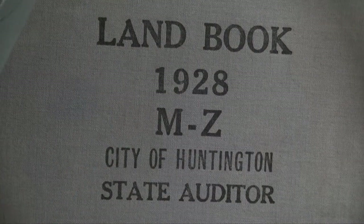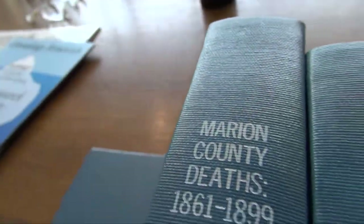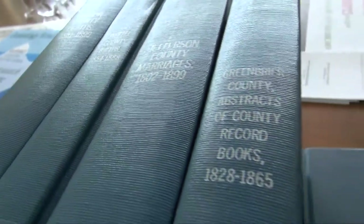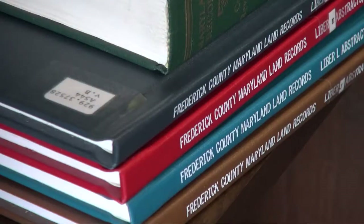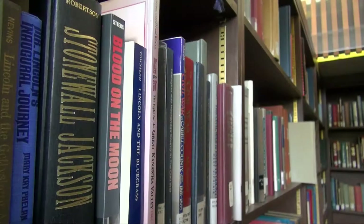You can search the catalog online to see what we have before you come. There are also various finding aids for the different collections that are searchable on the computer. Susan, this library takes up four floors of the Culture Center here in Charleston. Can you give us a tour? We have family history books, transcriptions and indexes of county records, some information for states that adjoin West Virginia, and a heavy emphasis on Civil War history — the men who fought the war and different ways to research that information.